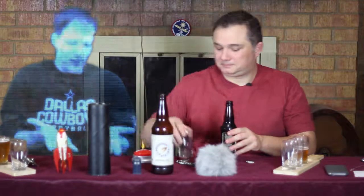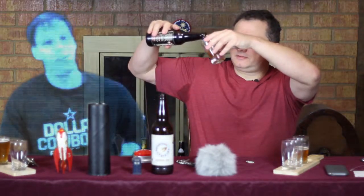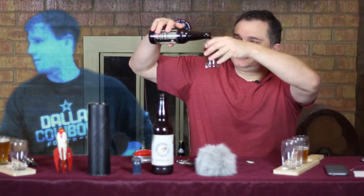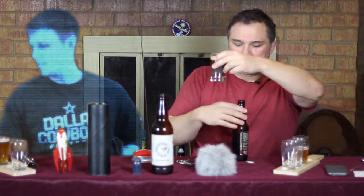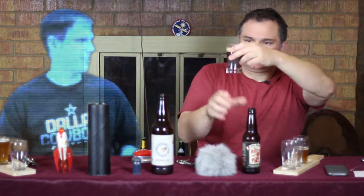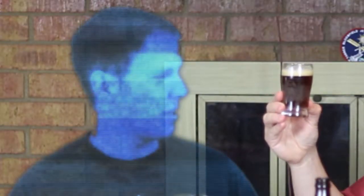I probably should have said that the Rocket Dog was Laughing Dog, but oh well. Why don't you pour me a glass, please, sir? That is still amber — actually it's kind of a reddish amber. So it looks pretty dark to me, and probably close to black and white too.